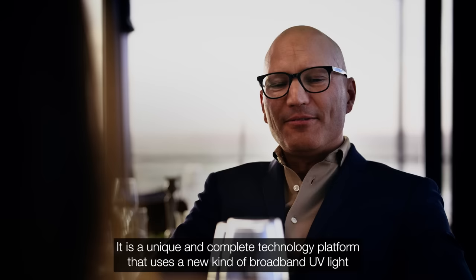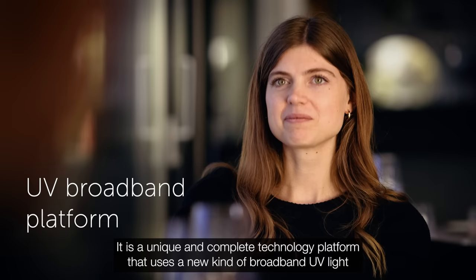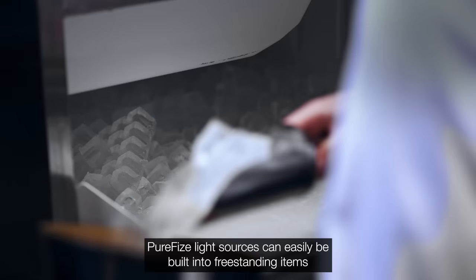This is where PureFyze comes in. It is a unique and complete technology platform that uses a new kind of broadband UV light to effectively eliminate bacteria, viruses and other germs from surfaces, foods, air and liquids.